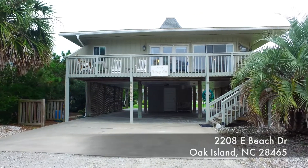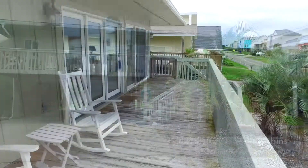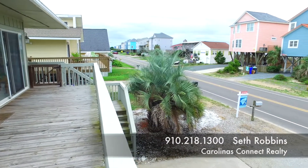It's a short ride right down to Middleton Bridge — you can get off the island really quick. Give us a call for more information. Our office number is 218-1300, or please visit us on the web at www.CarolinaConnectRealty.com. Thank you so much.